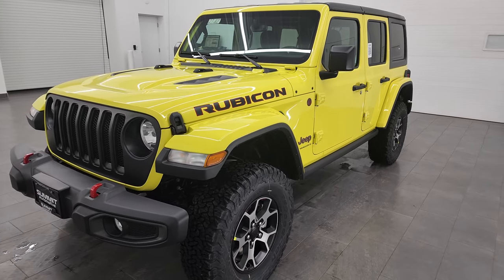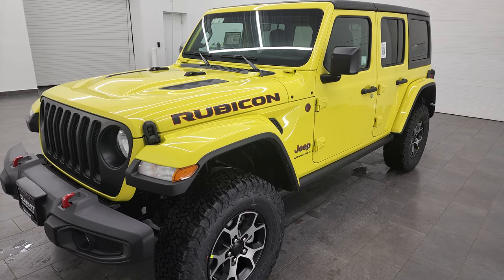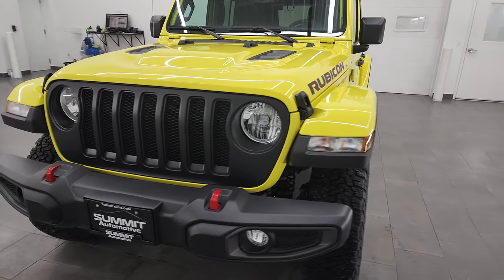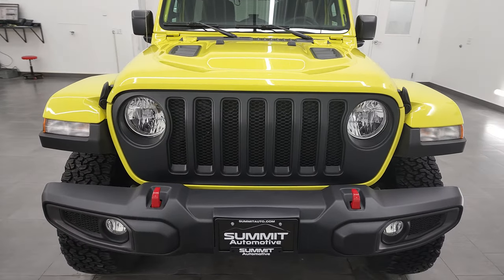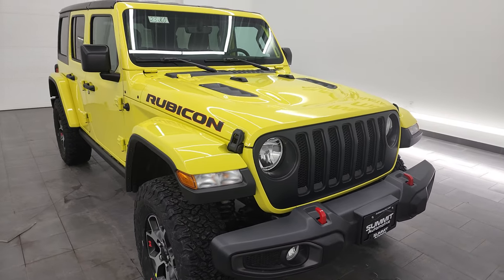This one has the 3.6 liter Pentastar V6 engine that puts out 285 horsepower. It's paired up with the six-speed manual transmission. It's going to get you 23 miles per gallon on the highway, 17 city, for an average of 19 miles per gallon.